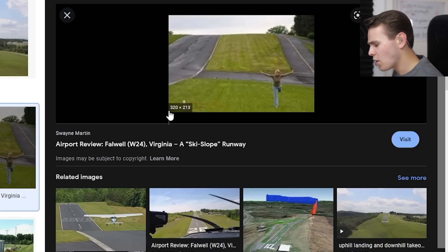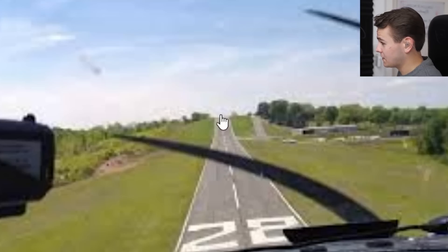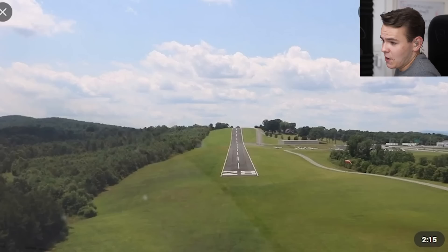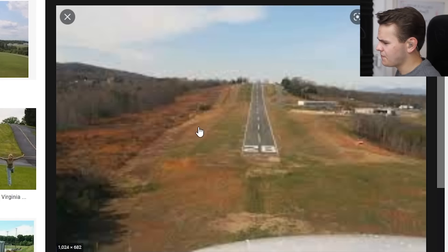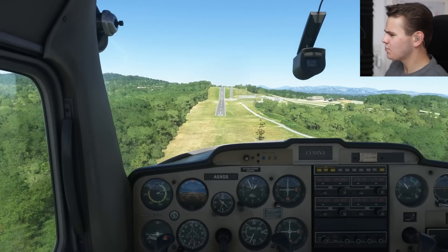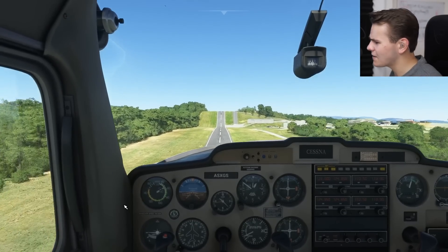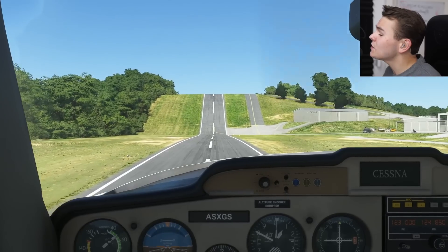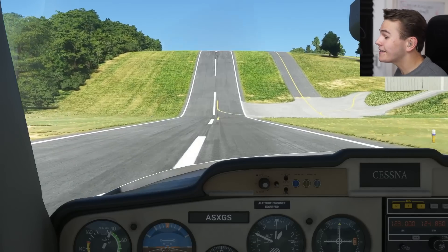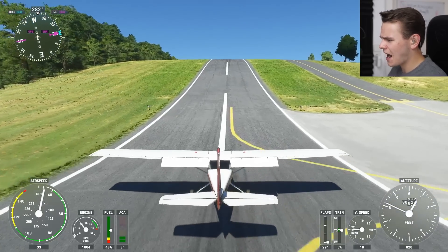They definitely built this airport on purpose. I'm pretty sure before the runway was built, there was already this hill here and they just built a runway on it — which, you know, I don't even hate that idea. But how are we even supposed to use this airport? I guess we would land on this side right here and your plane is going to have to do some climbing. I guess what we're supposed to do is land and stop before the first runway exit, and then we can just skip the whole sloped part of this runway.